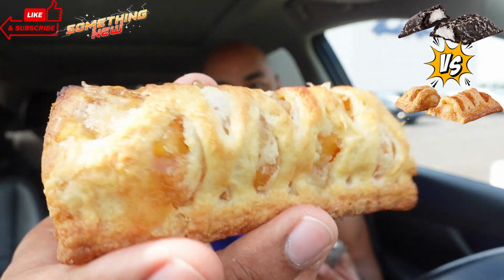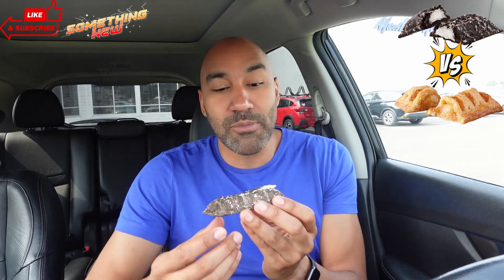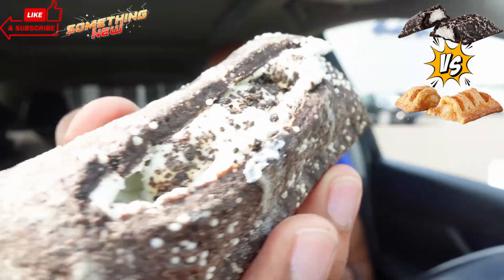This thing almost broke apart on me — this is the OG apple pie. By the way, I did a versus of the OG McDonald's apple pie against the Popeyes apple pie with my boy Nana — that's a good review. But let's do a little comparison here and see which is the best pie. Alright y'all, here we go — McDonald's Cookies and Cream pie, last look before I demolish it.